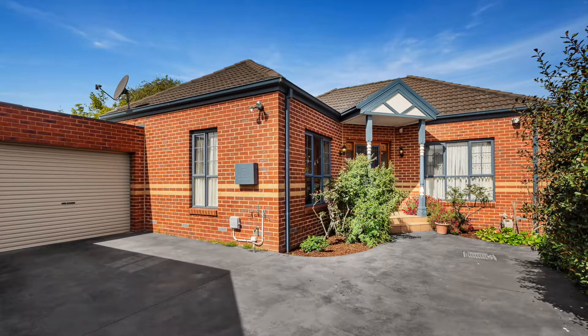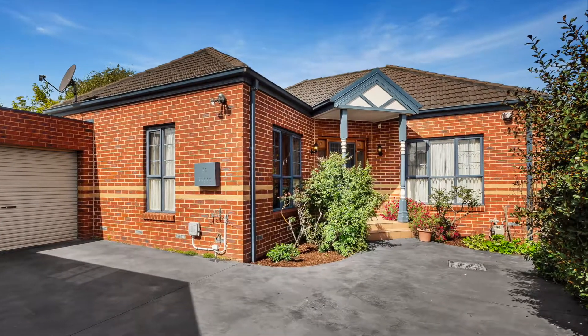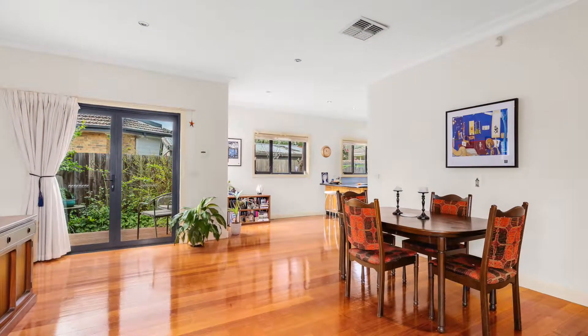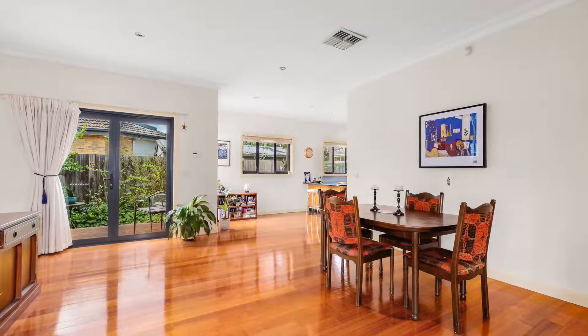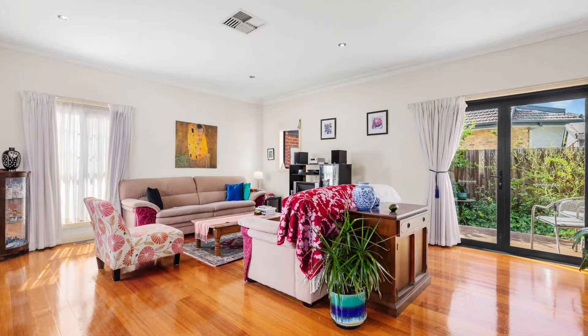Bound to impress with its spacious open plan living and enviable location, this beautifully presented home is guaranteed to have strong buyer appeal amongst first home owners, professional couples, downsizers and investors.